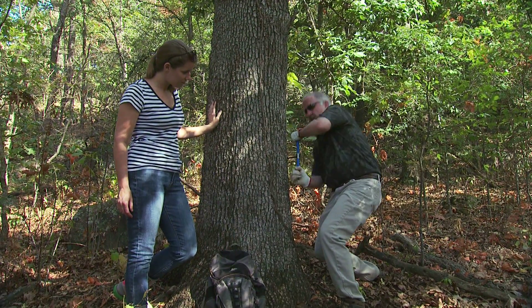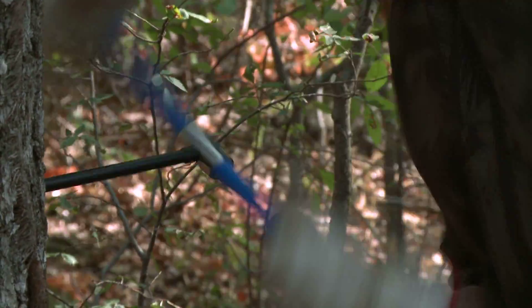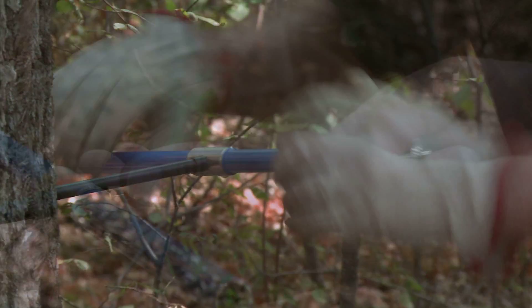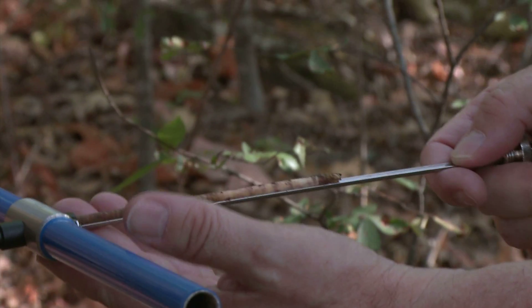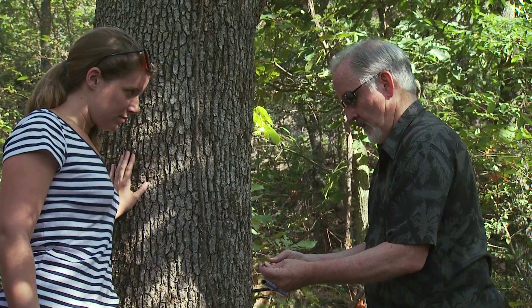To get into the past, using a Swedish increment borer they drill about halfway into a tree and extract a small core sample. The sample is small enough that its absence will not leave a lasting impression on the tree.